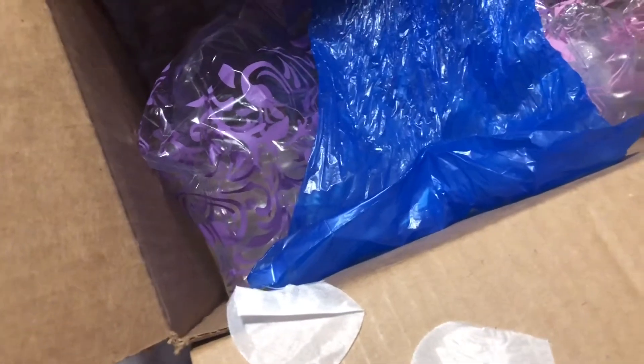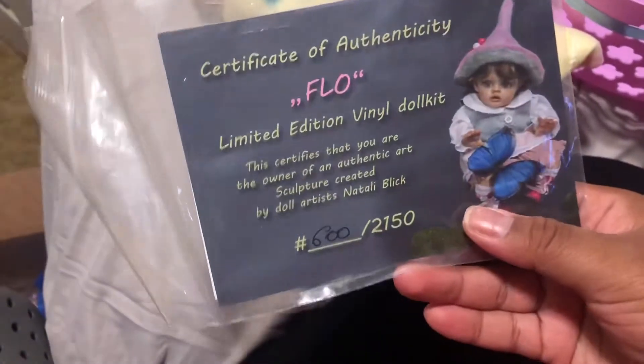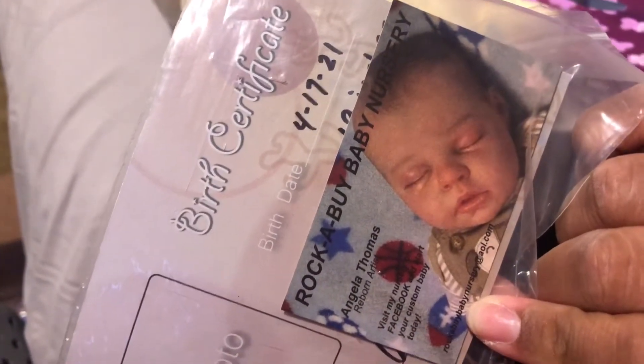So here's the last outfit - this little sleeper, super cute with a little bunny on it. So I'm gonna show you what baby I got. She is the Flow - she's a fairy kit but she's not a fairy - and this is the artist card. She's from Rockabye Baby Nursery.